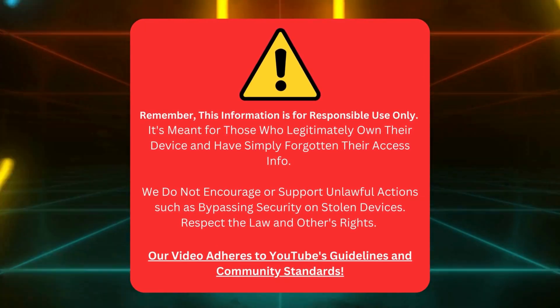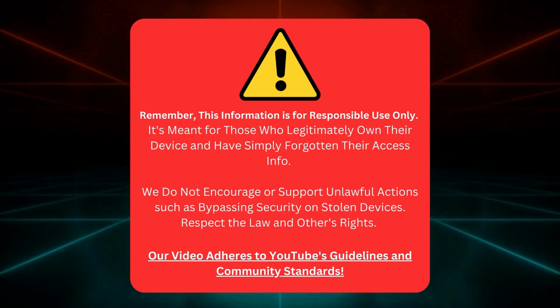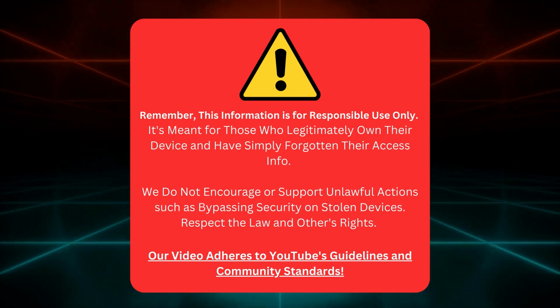Trust me, by the end of this video, your device will be good as new. Ready to dive in? Let's go. Keep in mind, this info is for rightful device owners who've forgotten their login details. We don't support illegal actions like unlocking stolen devices. Always follow the law and YouTube's rules. Now let's get started.